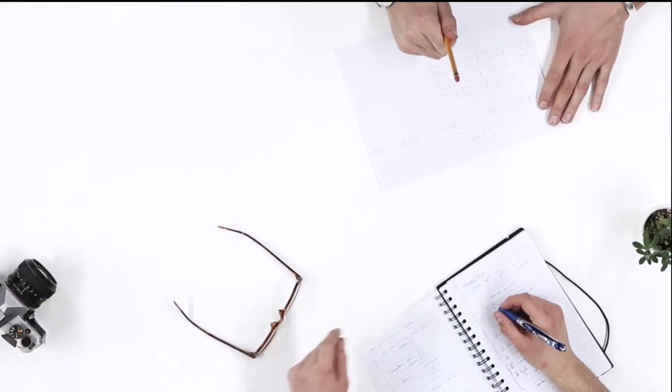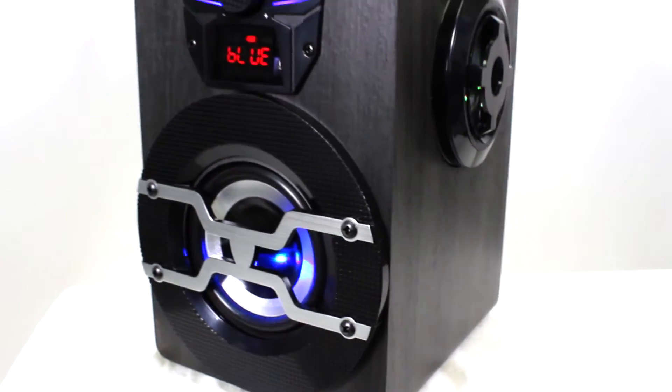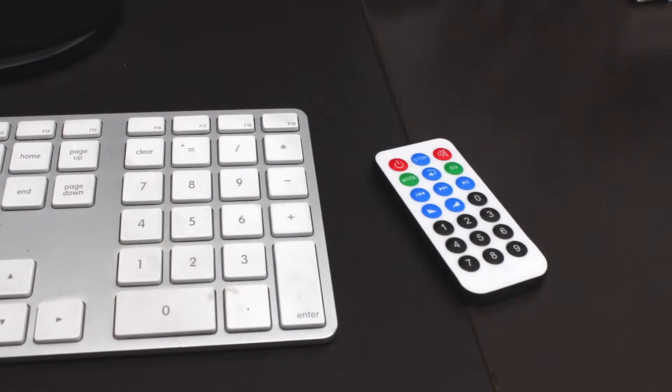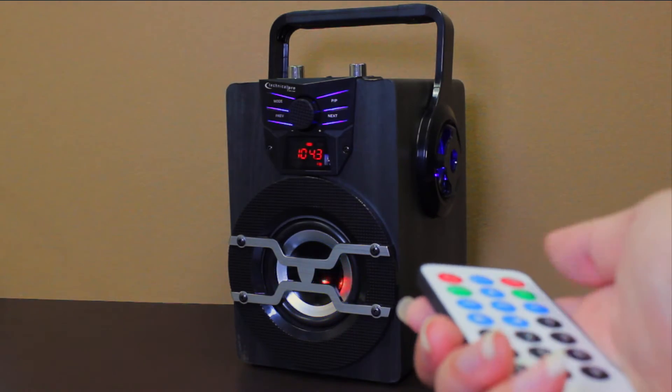Have it playing in the background while studying, or have it be the centerpiece of a party — its sleek wooden design and bright LED lights is sure to brighten up any area. It also includes a remote, so if the speaker seems just out of reach, you can use it to skip to the next song or change its various modes.